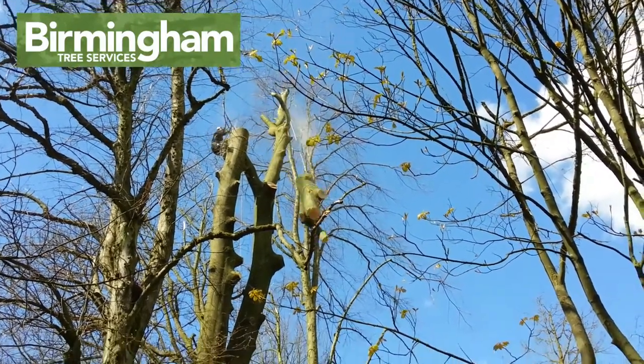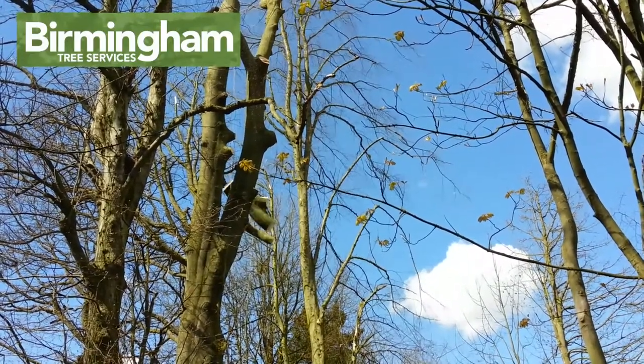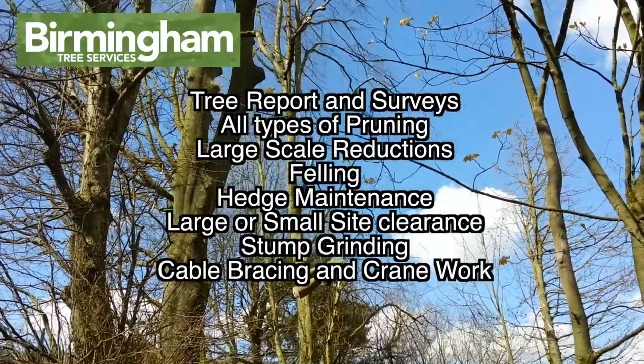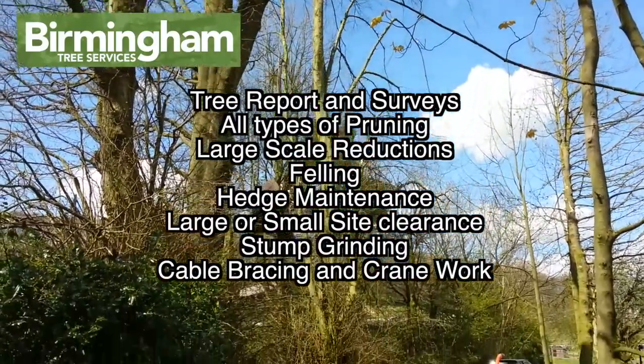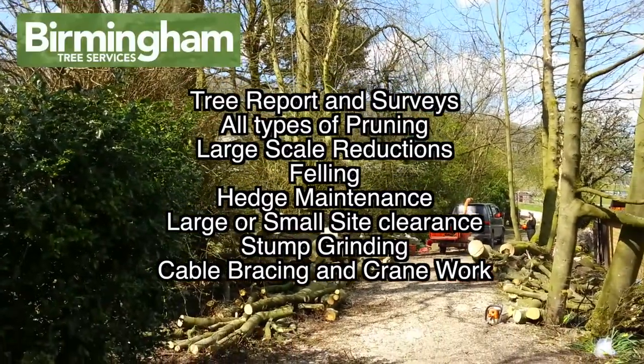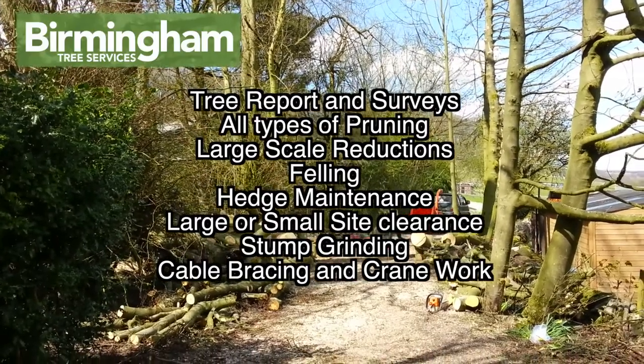Hi, it's Amanda here again from Birmingham Tree Services. I just wanted to give you an idea of the complete services we offer: tree reports and surveys, all types of pruning, large scale reductions, felling, hedge maintenance, large or small site clearance, stump grinding, cable bracing and crane work.